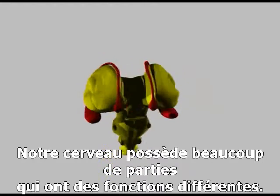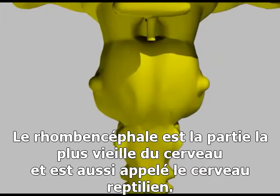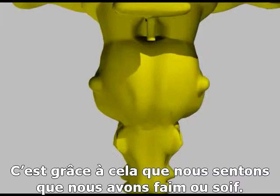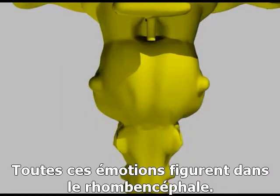Our brains are built from many parts that perform different functions. Deep in the centre of the brain is the brainstem. This is the oldest part of the brain, and has also been called the reptilian brain. It controls many essential functions such as breathing and heart rate or blood pressure, whether we feel hungry or thirsty. It is also the seat of our most fundamental emotions — happiness or sadness, fear and love or hate. They all seem to reside in the brainstem.